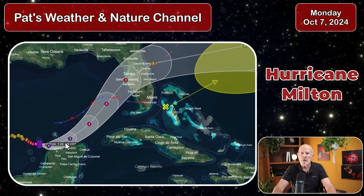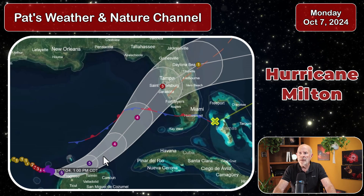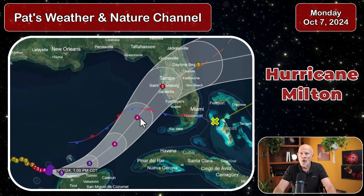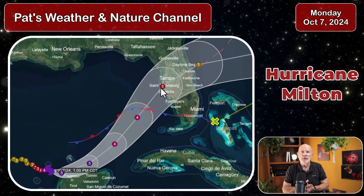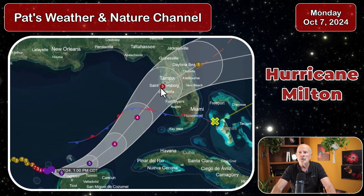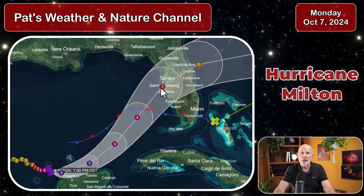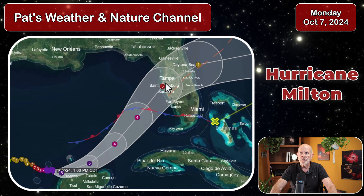Incredibly strong. The storm is forecast to skirt just to the north of the Yucatan of Mexico, and then as a Category 4 storm — remaining very strong — moving into the southeastern Gulf of Mexico and then moving toward the west coast of the peninsula of Florida, in and around the Tampa, St. Petersburg, Clearwater area, and the Sarasota region as a still major hurricane. Don't let it fool you by the fact that it drops down from a Category 5 to a Category 3 — a Category 3 storm is extremely dangerous.